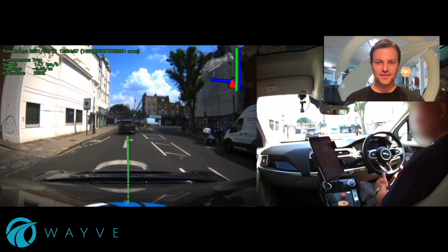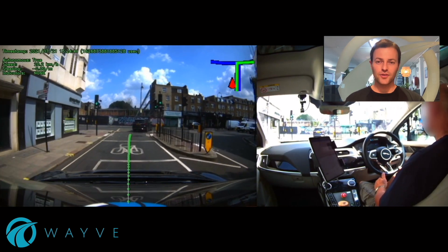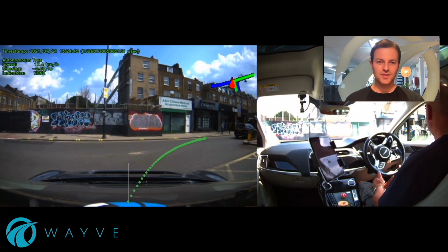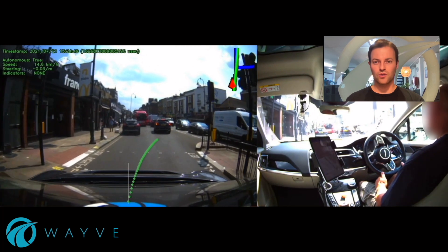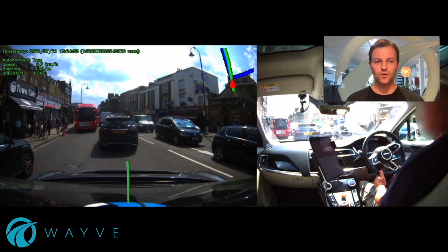You will see on the left the video that our algorithm sees from our roof mounted cameras, and on the right one of our expert safety drivers. Our safety driver's hands are hovering near the wheel for safety, but all control of the vehicle is done by our driving intelligence itself. It's under full autonomous control.